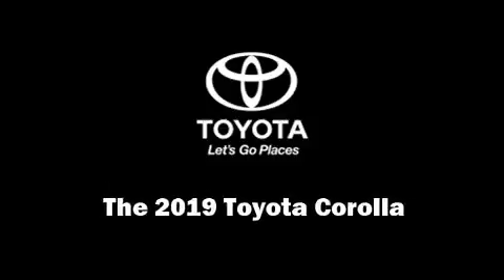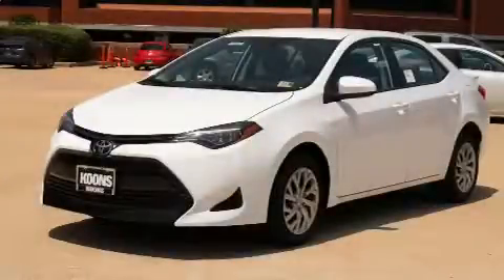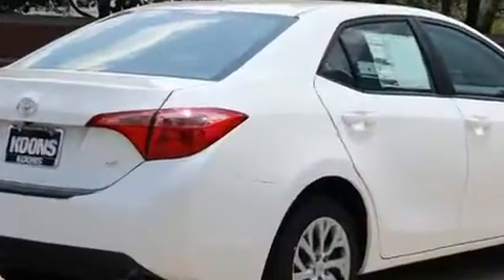Experience driving perfection in the 2019 Toyota Corolla. This four-door, five-passenger sedan will allow you to take command of the road with confidence. Smooth gear shifts are achieved thanks to the 1.8 liter four-cylinder engine, and for added security, dynamic stability control supplements the drivetrain.